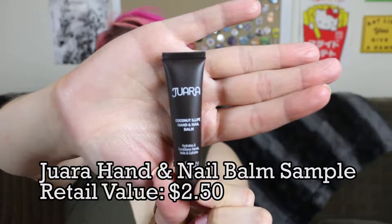Next in here there is this little guy hiding here. It says Juara — I think that's what that says, Juara brand — and it is coconut hand and nail balm. Hydrates and conditions hands, nails, and cuticles. Good enough. An ultra rich hand balm made to treat and soften dry hands and cuticles. Let's try a little bit. Put it on your hands, rub it around. Coconutty! This seems to be very, very moisturizing and very conditioning. I like that a lot. Big fan of that — that's good stuff.